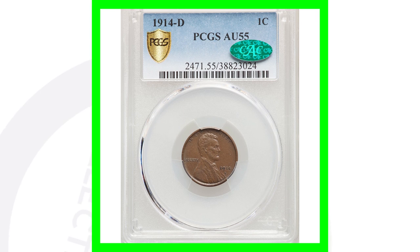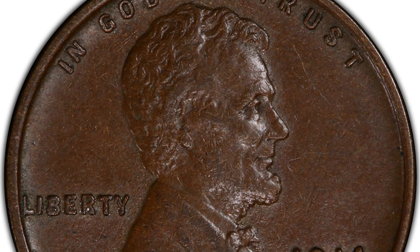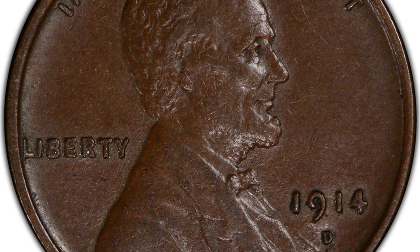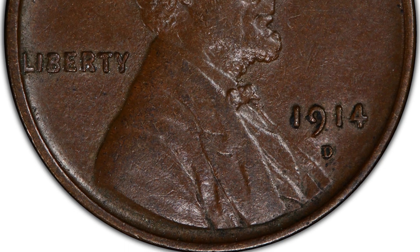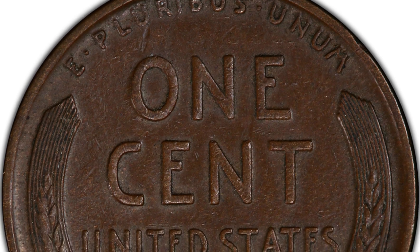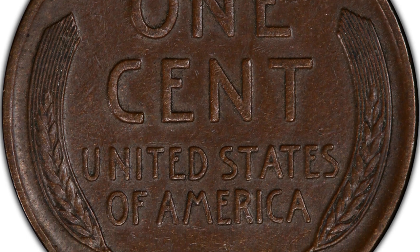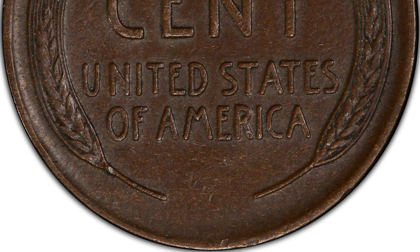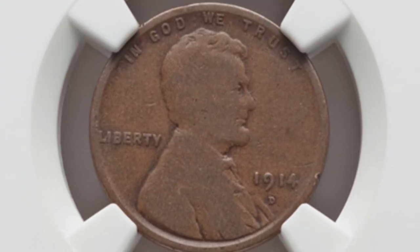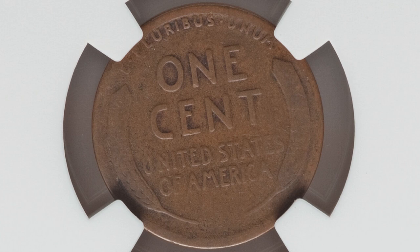Moving on to the 1914-D mintmark. You can tell this coin has been circulated — it's not in the best shape, but definitely not the worst either. The coin grading scale goes from 1 to 70, and this is at AU55, a pretty decent grade. This coin sold for around $1,500 because it is a key date. Here's an example of a worn 1914-D graded at a Good 4 that still sold for over $130, just because it's a genuine 1914-D.